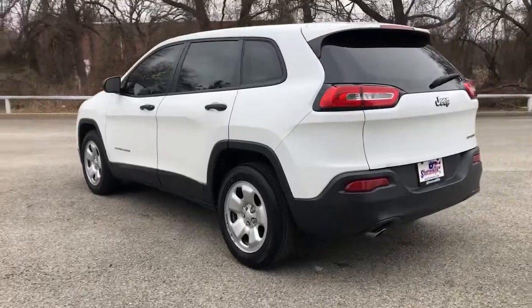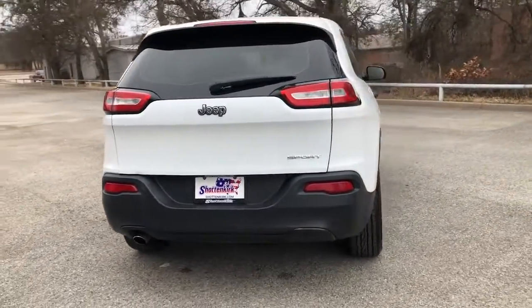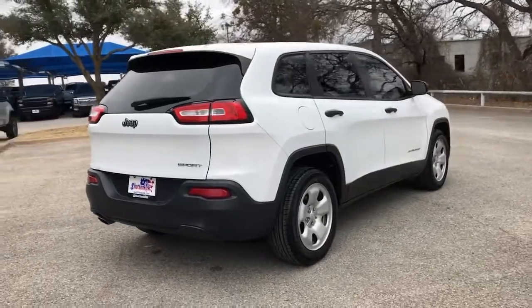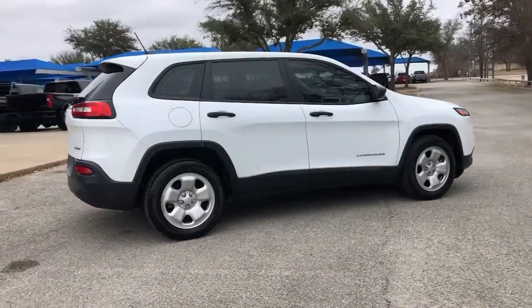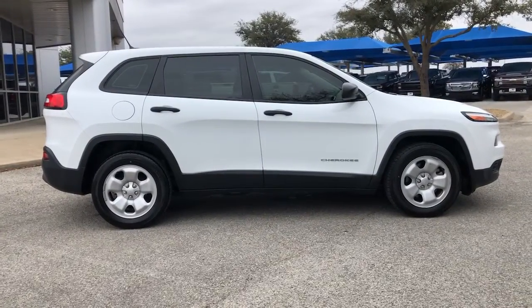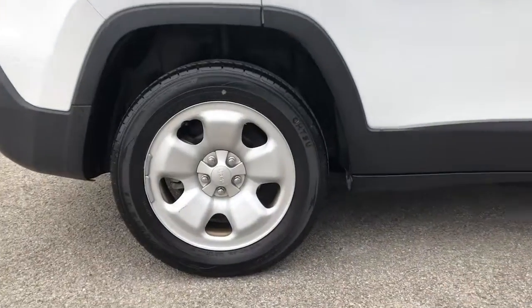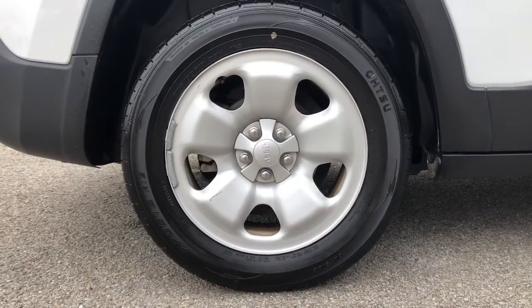ample cargo capacity, rich interior appointments, and advanced technology that keeps you safe and secure. Don't miss out on the chance to drive a rugged SUV that's designed with passenger comfort in mind. Drive the Cherokee. The Jeep Cherokee.